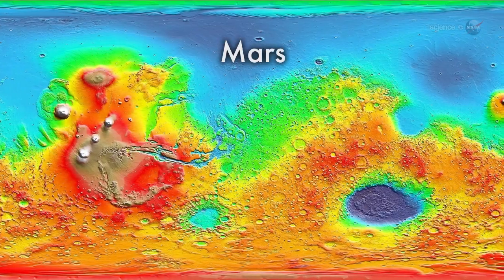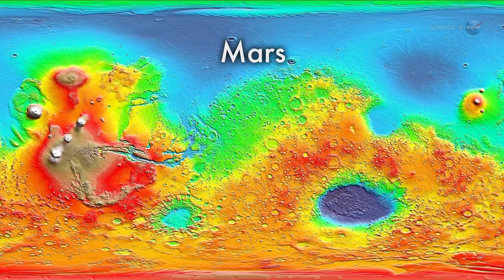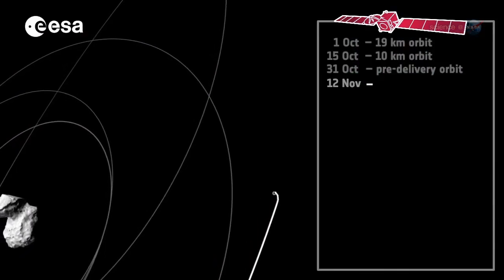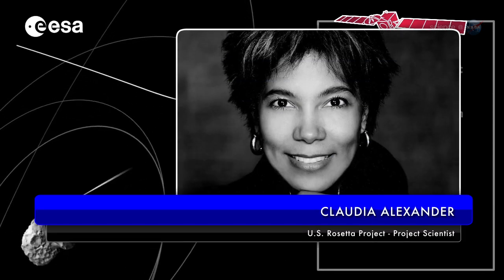Unlike previous landings where reconnaissance had been done beforehand — at Mars, for instance, we mapped the planet well in advance — Rosetta just started learning about its target a couple of months ago, explains Claudia Alexander, project scientist for the U.S. Rosetta project. This introduces much more risk.